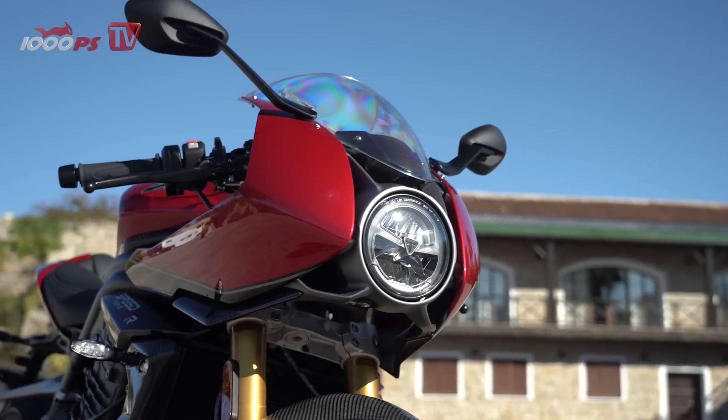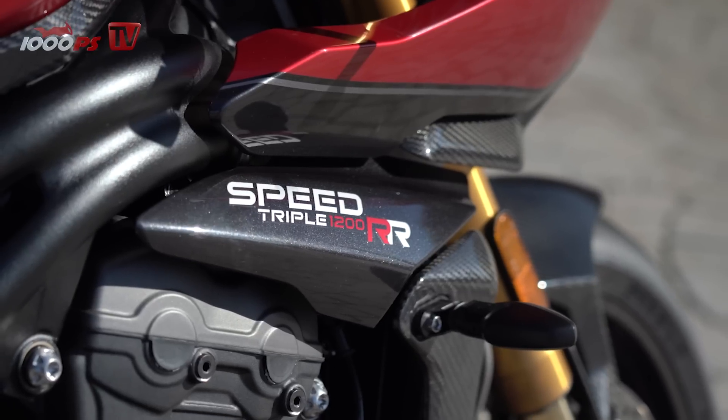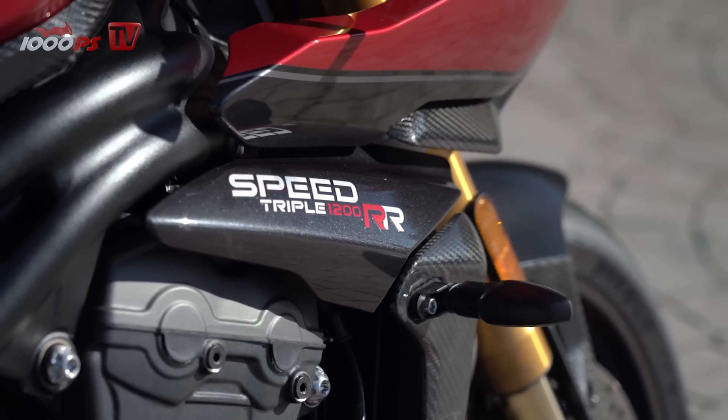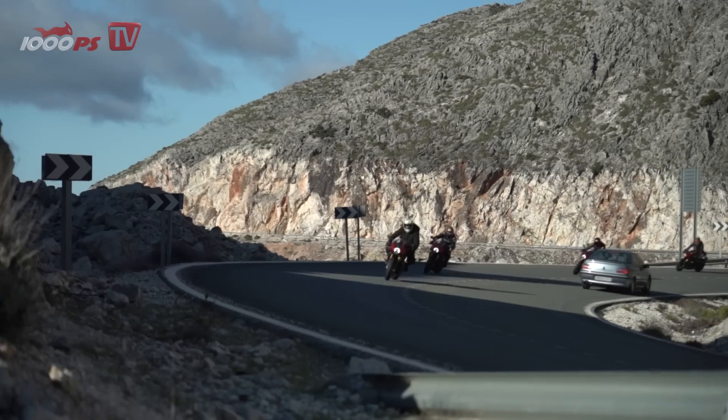With its elegant round headlight, the Triumph Speed Triple RR looks like a distinguished gentleman racer, but even on the first straight, the noble piece pulls your arms out. The new motorcycle from Triumph is better approached with respect.